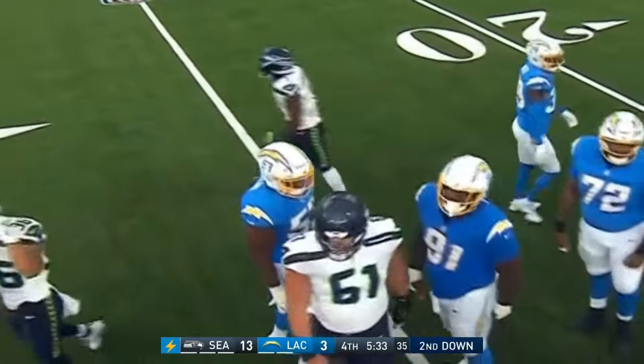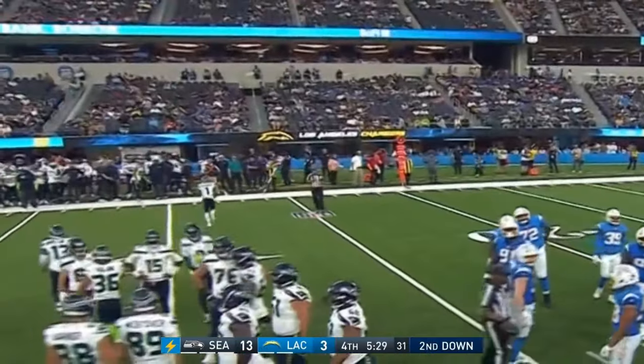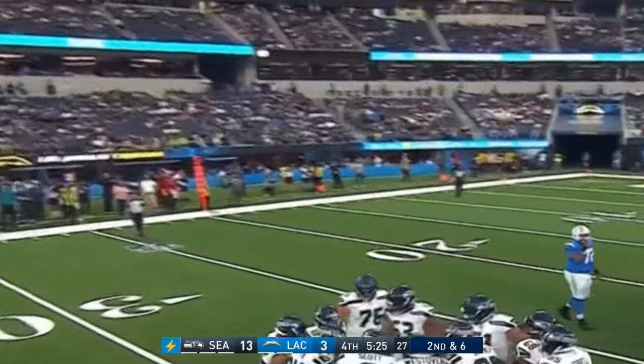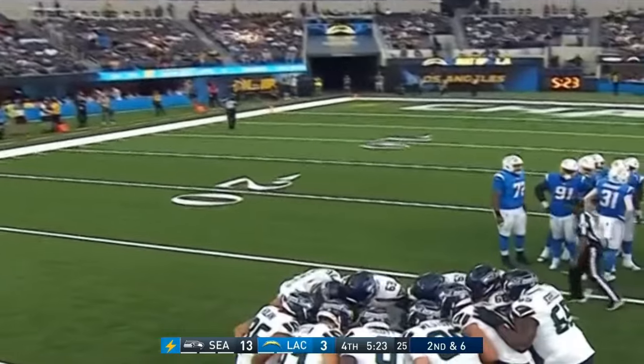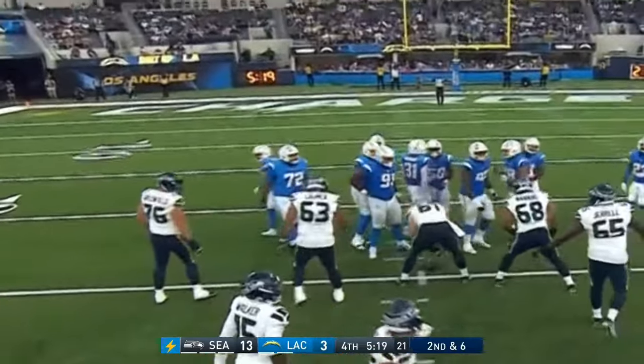Boise State is one of those programs where every kid that comes out is tough — it's been that way. Utah is another one. They play on a blue surface in Boise — does staring at that blue turf every day toughen you up? Well, I think what it does is kill a lot of ducks because they think it's a pond.